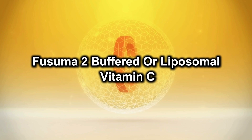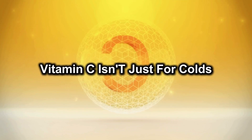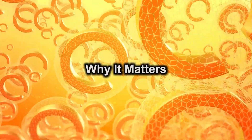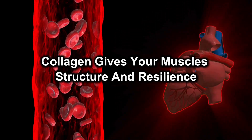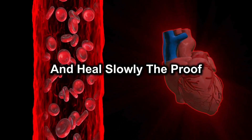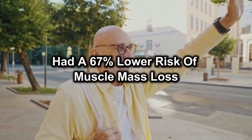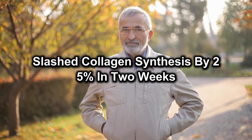Number 2: Buffered or liposomal vitamin C — the collagen mortar. Vitamin C isn't just for colds; it's the raw material for collagen, the protein that holds muscle fibres and connective tissues together. Collagen gives your muscles structure and resilience. Low C levels lead to fragile fibres that tear easily and heal slowly. Older adults with high vitamin C intake had a 67% lower risk of muscle mass loss, and even mild deficiency slashed collagen synthesis by 25% in two weeks.